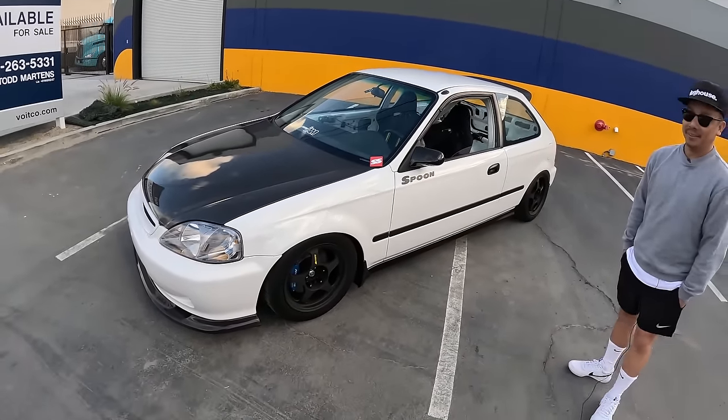Gotcha. I love the EK9, but I felt like if I looked on the internet, I wouldn't see just a stock DX or CX type build — someone's always painted the door handles, the side skirts, or the moldings. But I kept it how it would have come out of the dealer — just with a bunch of spoon goodies.